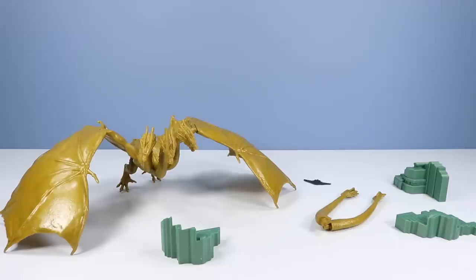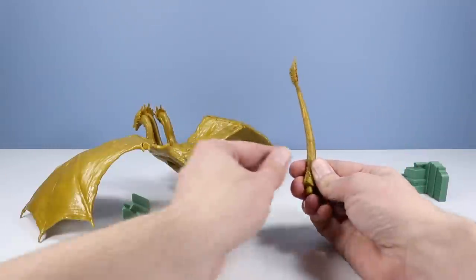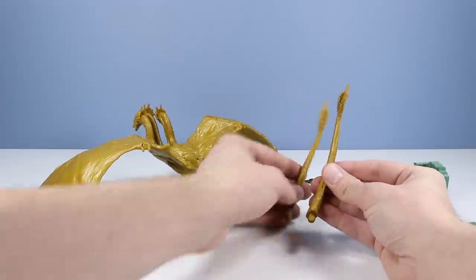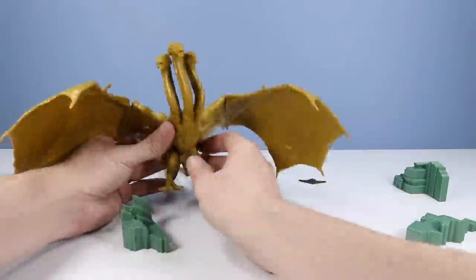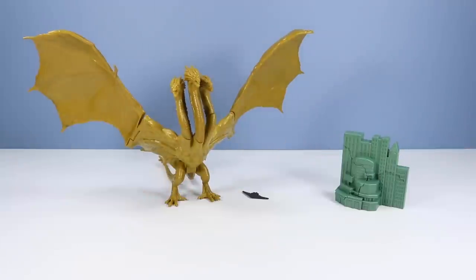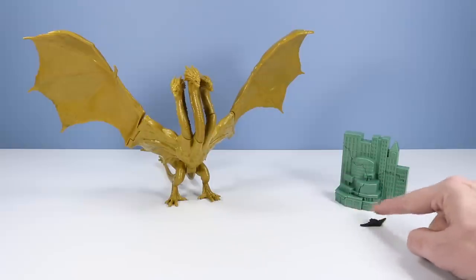King Ghidorah out of box, some assembly required. We have two tails to attach — swing them around. Looks like we can go either way with these. That is helping a lot with balancing. I was a little worried there for a minute he was just going to keep tipping over onto the faces. Wow, what a wingspan. Let's see if I can figure out this puzzle of a city. Got the city together — almost Castle Grayskull-like in color. And the small but probably a really large Argo Jet stuck to my finger. There it is.